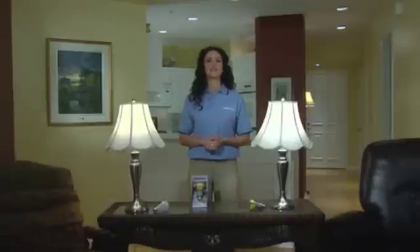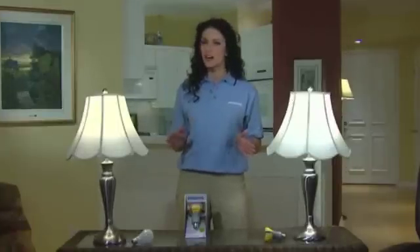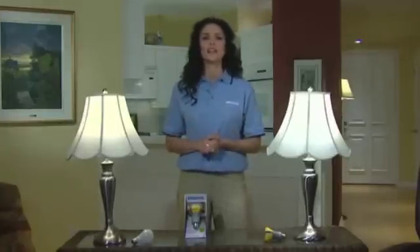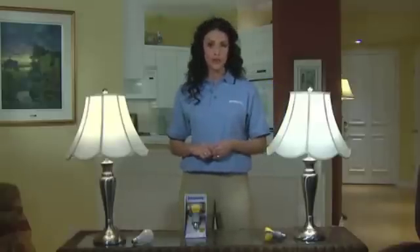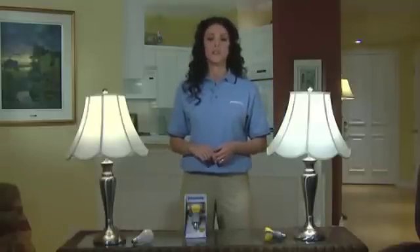Welcome and thanks for your interest in the new Philips Ambient LED bulb. Philips is excited to make this unique product available for online purchase. With this first-of-its-kind innovation, you can use this LED bulb to get the look and feel of a traditional bulb, save up to $142, and not have to replace it for 15 years.